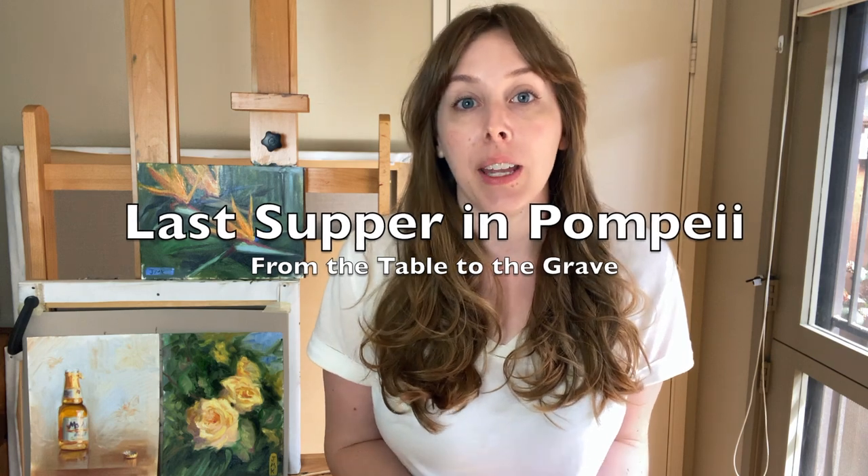I want to share what I saw at the Legion of Honor Museum in San Francisco — their show, The Last Supper in Pompeii: From Table to the Grave — and give the highlights so you can enjoy the artwork if you can't go to the show yourself.